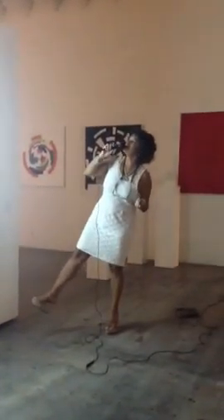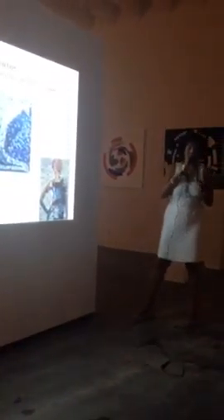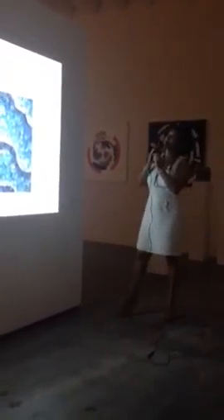Another exhibition — Artistas Plasticos Argentinos, Presidente de Brasil — organized by the Argentinian Consulate. I participated with these three pictures in the Museo de Imigrantes. And with this picture, I won an award.